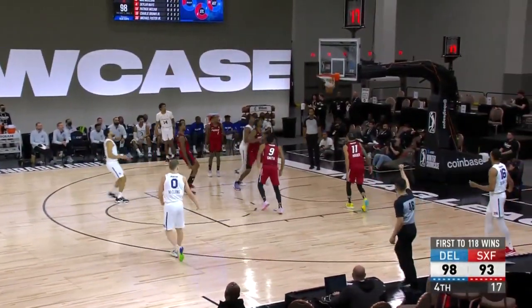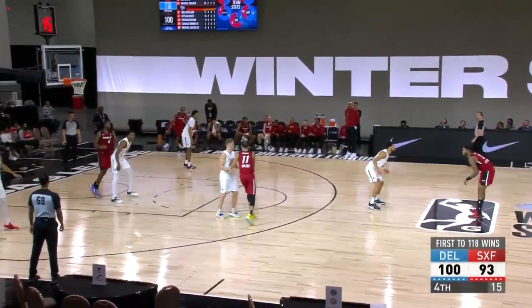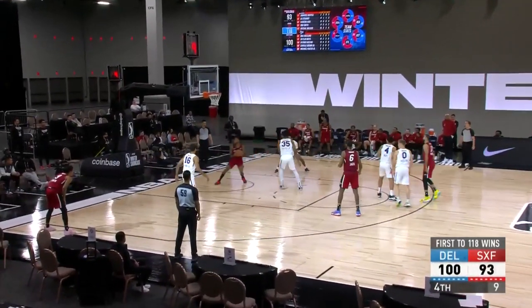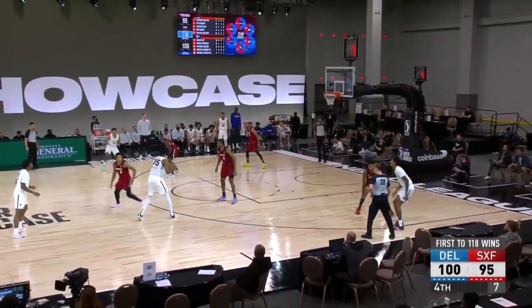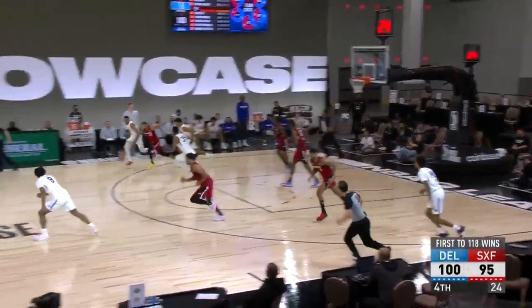Five-point lead for the Bluecoats. Mays — count the basket. He wears a wristband sometimes, I miss the wristband. Did you play with a wristband in middle school and high school? Stewart with the jam, with Foster. That's Springer in there too — nice block there.